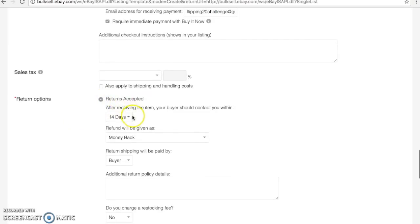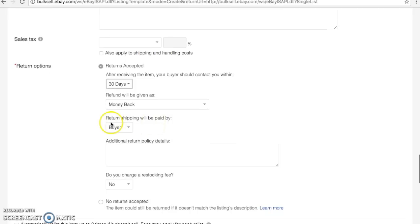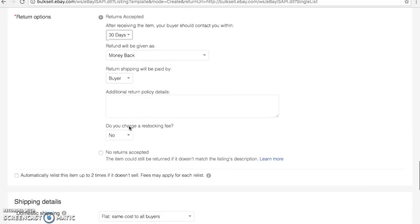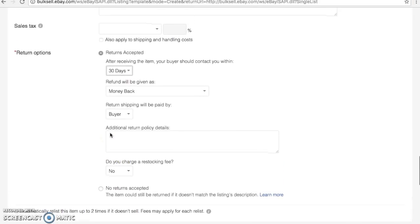I accept returns at 30 days, giving money back through PayPal, with return shipping paid by the buyer, and I do not charge a restocking fee.